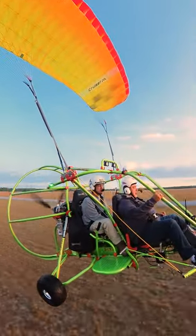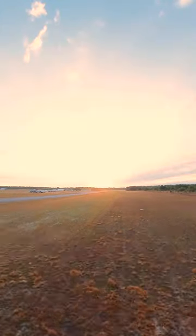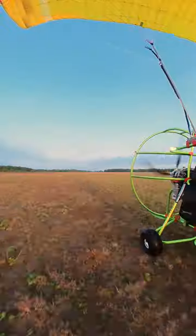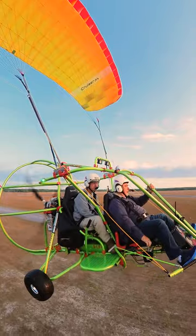Have you ever dreamed of flying? Feeling the wind and sun on your face as you soar through the sky? Sure, traditional airplanes are great for transportation, but have you ever considered a powered parachute? Flying a powered parachute gives you a unique and intimate flying experience that you can't get with traditional aircraft.